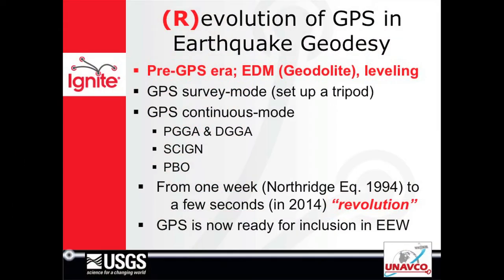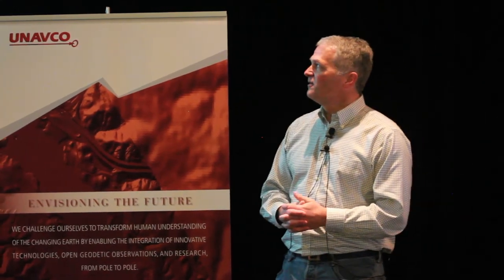Tom just showed you some examples — the geodolite in particular. That was the crustal strain project, and then also first-order leveling. I'm going to go all the way through up to the point where now we're using GPS with one-second latency for early warning.